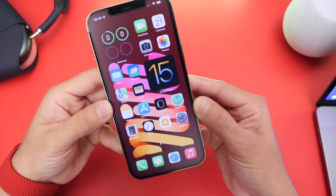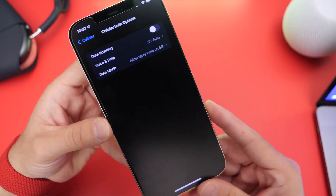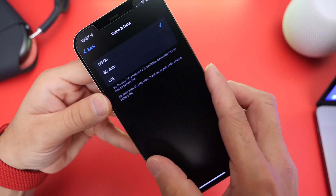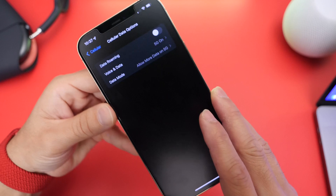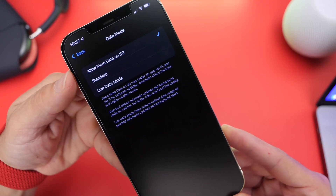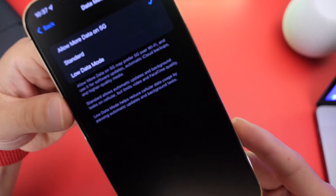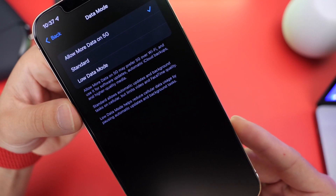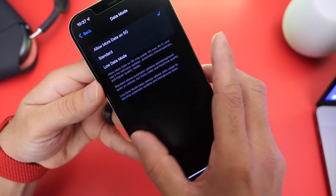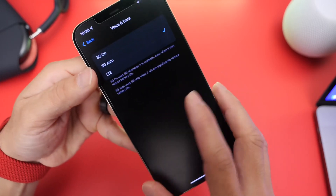Last but not least, this one is for iPhone 12 owners. Go into Cellular Data Options and under Voice & Data, where it says 5G Auto, set that to On. This will enable 5G throughout the entire OS. I also recommend going into Data Mode and selecting Always Allow More Data on 5G — this enables cloud syncing over the network and gives you better quality FaceTime video calls. If 5G is not the predominant network in your area, keep it on Auto.